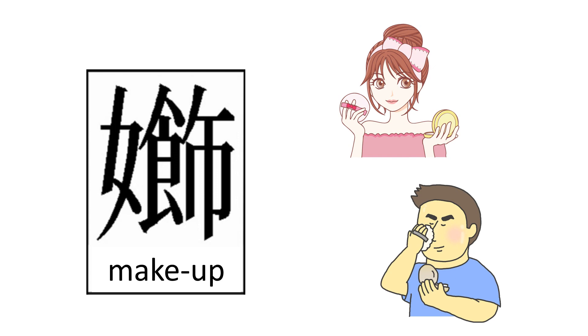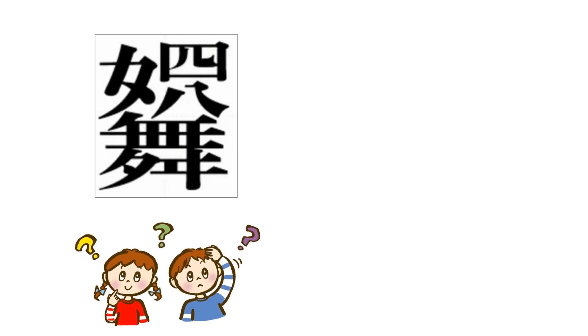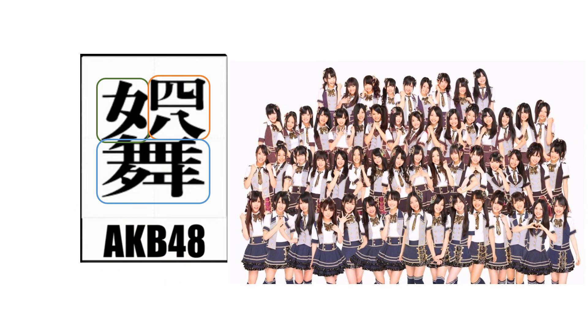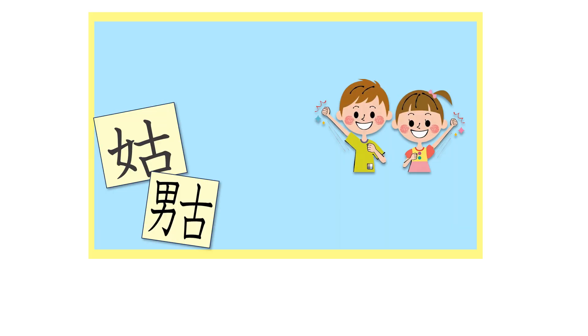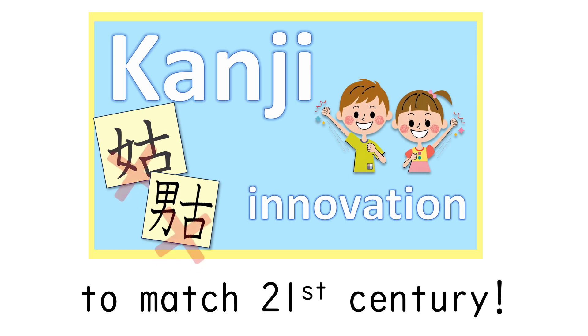Nowadays men put on make-up as well, so we can change this one — like this. Here is the last one: women, 48, dancing — which means the girl singing group AKB48. Let's make a movement of kanji innovation in Japan to match the 21st century, to make Japan cool!